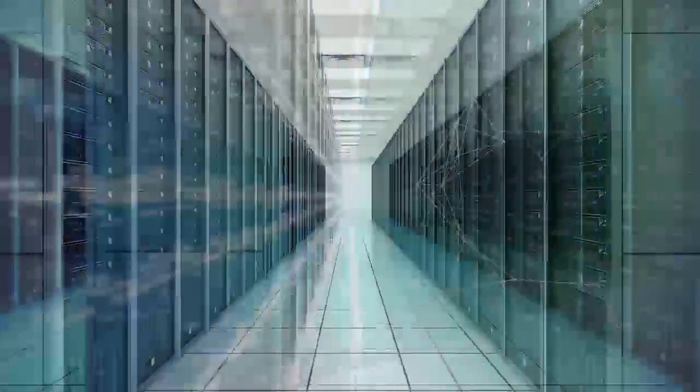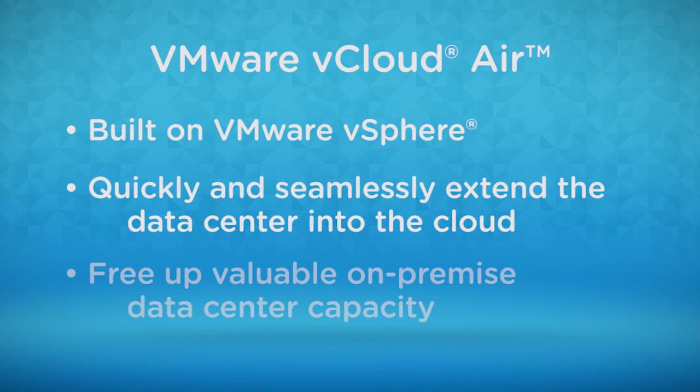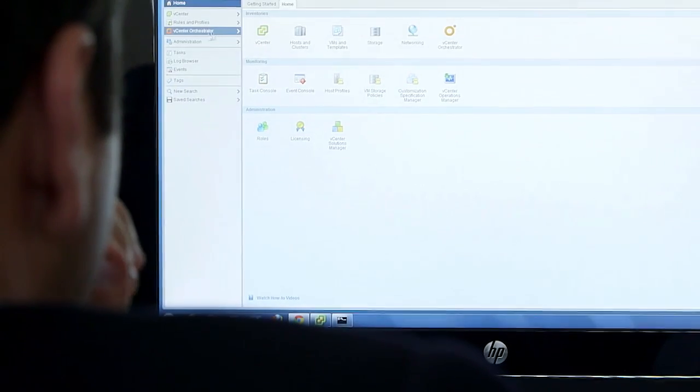Because of our own deployment of software-defined data center technologies in support of our research and development activities, we have seen reductions in configuration errors and improved consistency in the way we secure our IT environment. We've seen a dramatic reduction in the amount of time required to deliver infrastructure services to our developers, to our engineers, to our scientists who are working to build that next generation of solutions and offerings for our customers. Additionally, the ability to respond rapidly to requests that our customers give us is paramount to us being successful in the market.